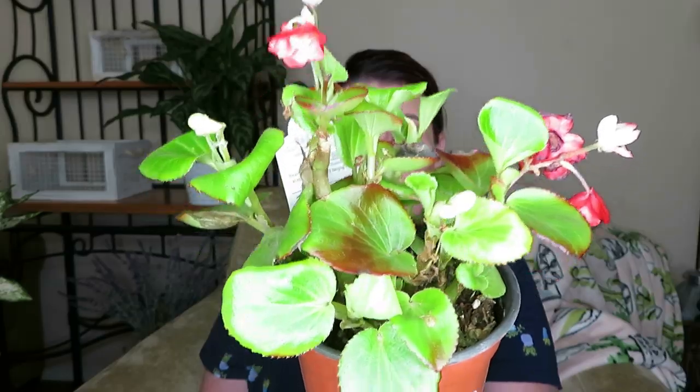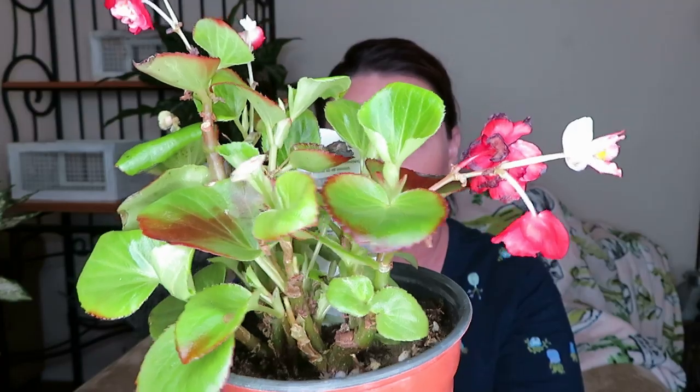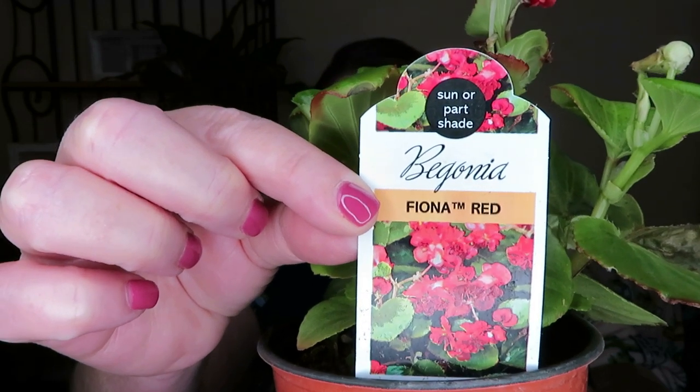I'll start off with this little begonia that I bought. I'm pretty sure this is an outdoor begonia — it was in the outdoor section near the register — but when I saw it I really liked the leaves. Around the leaves there's like a red color, and I did like the red flowers on it. This one is called Begonia Fiona Red. I think it was $2.99 or $3.99 — I just liked it so I brought it home.